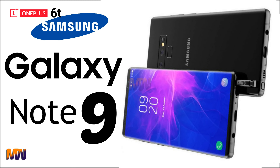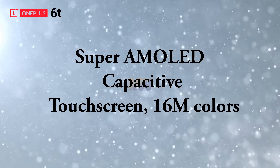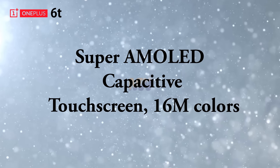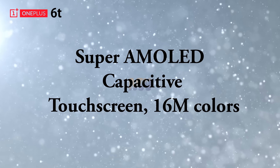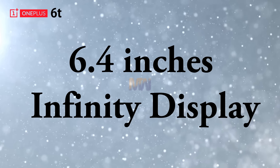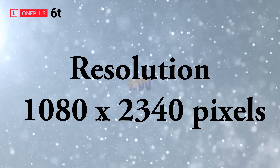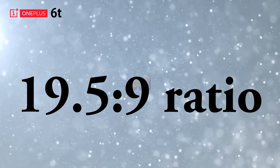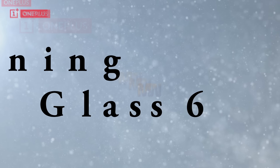Let's talk about the OnePlus 6T specifications. It will feature a capacitive touchscreen with 16 million colors, a 6.4 inch infinity display, a resolution of 1080 by 2340 pixels with a 19.5:9 aspect ratio, and Corning Gorilla Glass 6.